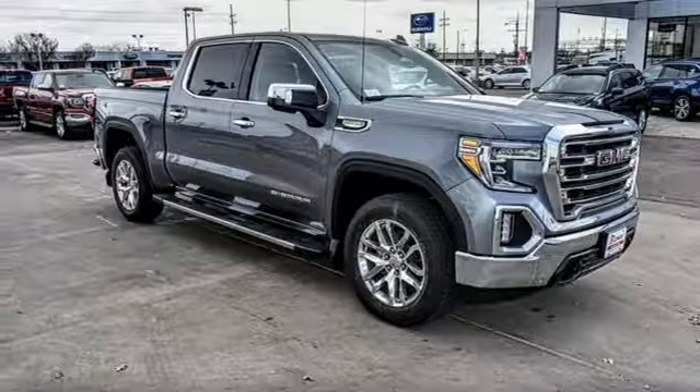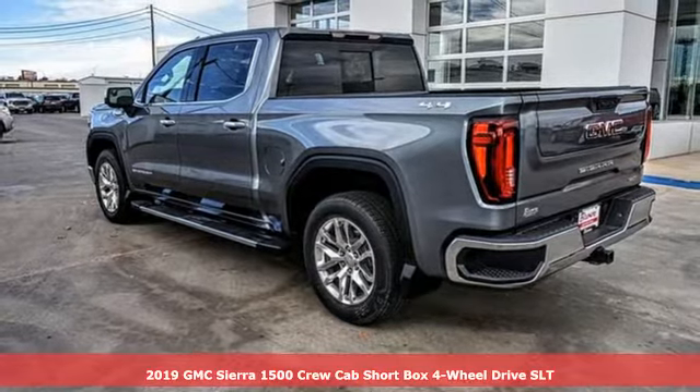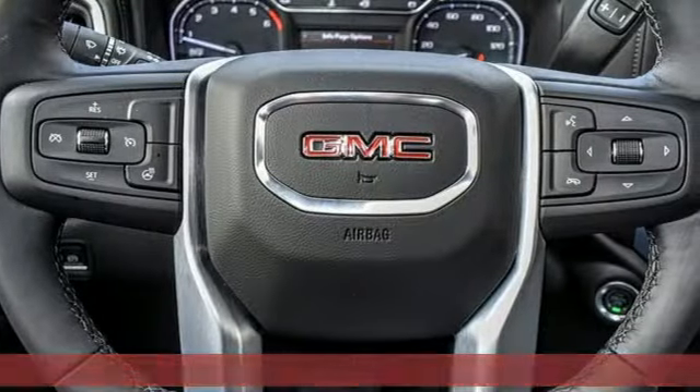It's a new 2019 GMC Sierra 1500. Smart capabilities, strong performance, GMC. Plus, it offers an exciting list of features.